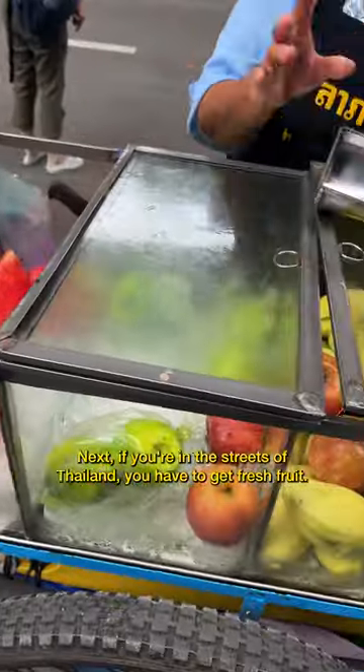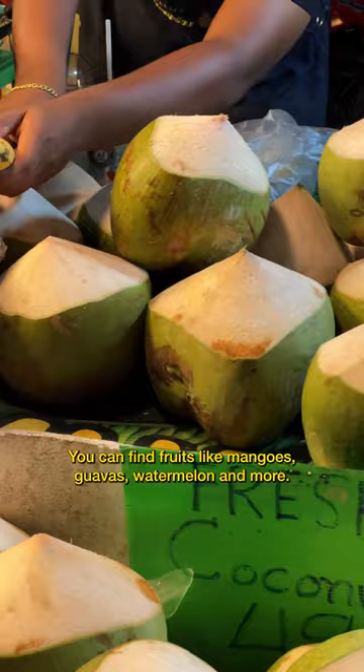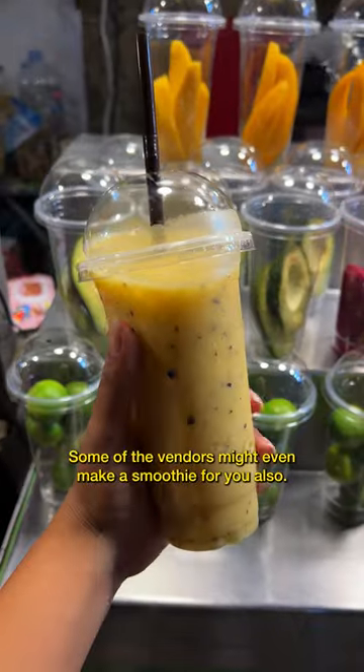Next, if you're in the streets of Thailand, you have to get fresh fruit. You can find fruits like mangoes, guavas, watermelon, and more. Plus, it's already cut up for you and it's super cheap. Some of the vendors might even make a smoothie for you also.